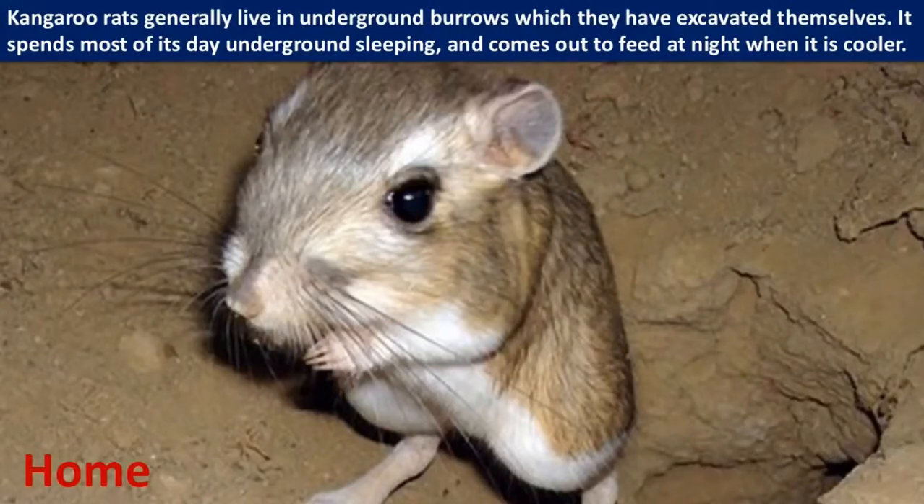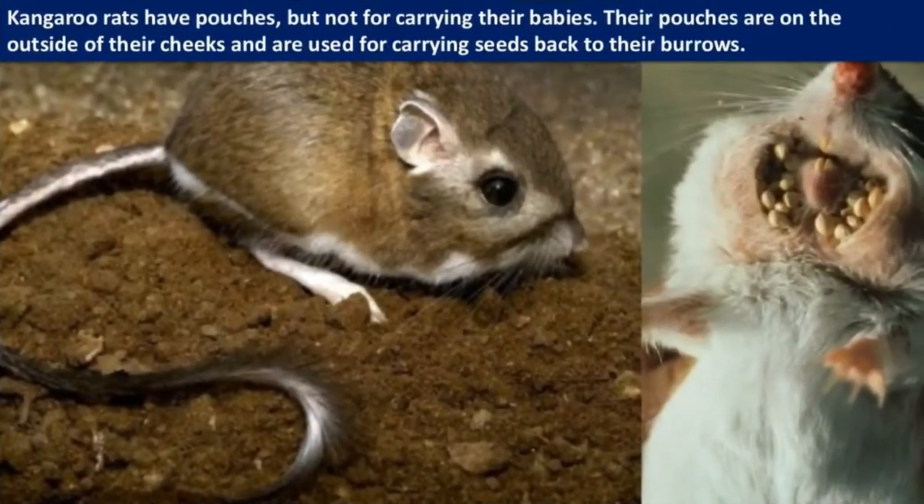The kangaroo rat spends most of its day underground sleeping and comes out to feed at night when it is cool. Kangaroo rats have pouches, but not for carrying their babies. Their pouches are on the outside of their cheeks and are used for carrying seeds back to their burrows.